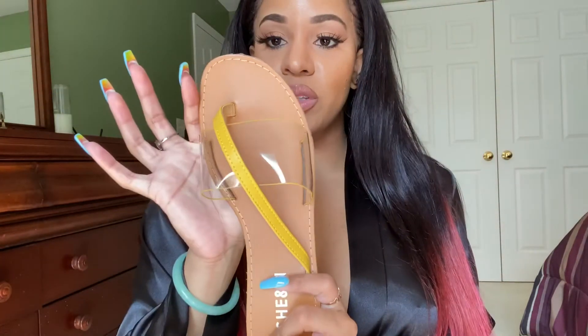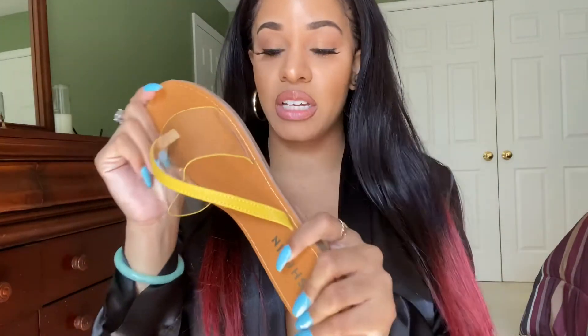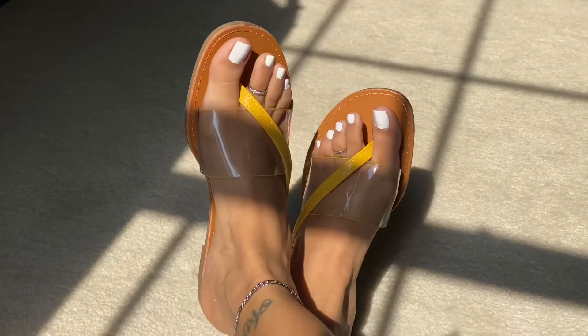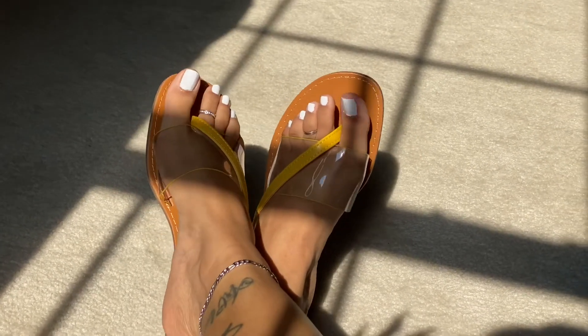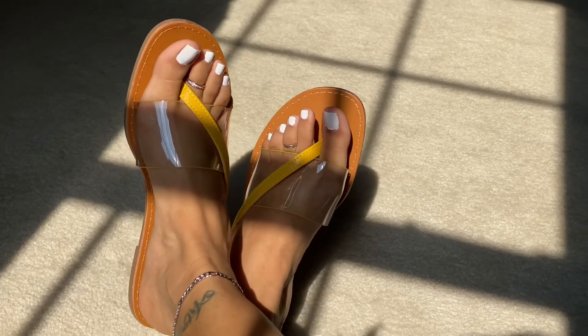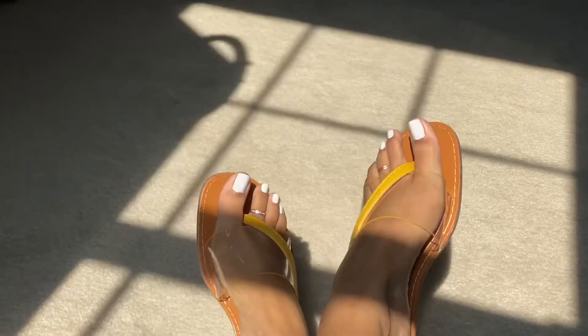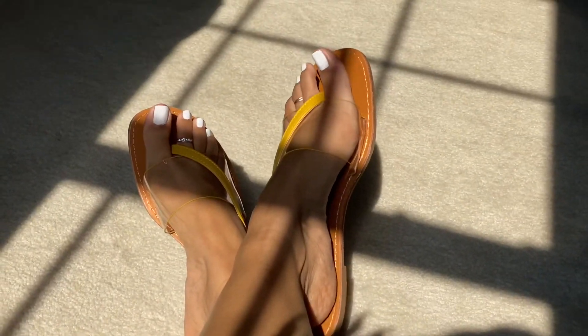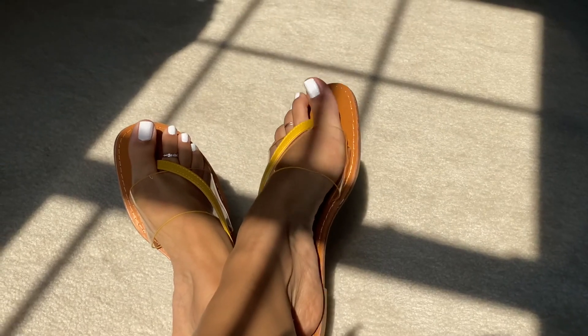I got these shoes from them — this is a size nine. Some cute little sandals. I'm going to put them on and show you how they look on. Aren't they so cute? Excuse my quarantine pedicure, but I had to do what I had to do. I'm usually an eight and a half to a nine, but on Shein, shoes tend to be a little bit small, so I got a nine. These are so cute — I love them.